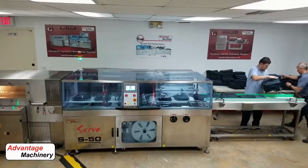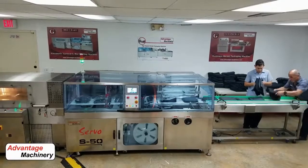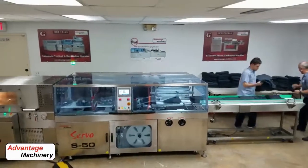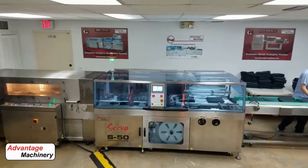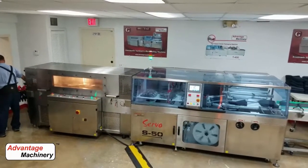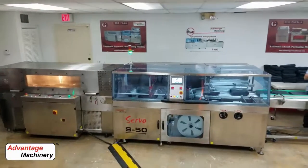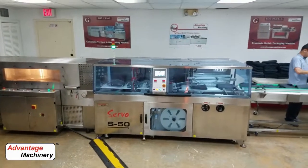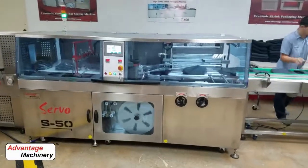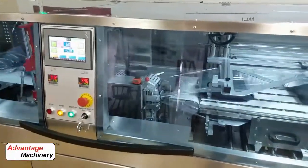Many customers that have high quality applications for linens have found the S50 to be a suitable machine. In this application we're actually wrapping different products that are used in the airline industry. The airline industry uses a variety of different blankets and pillows, and a lot of them are just poly bagging which also requires a lot of manual labor.